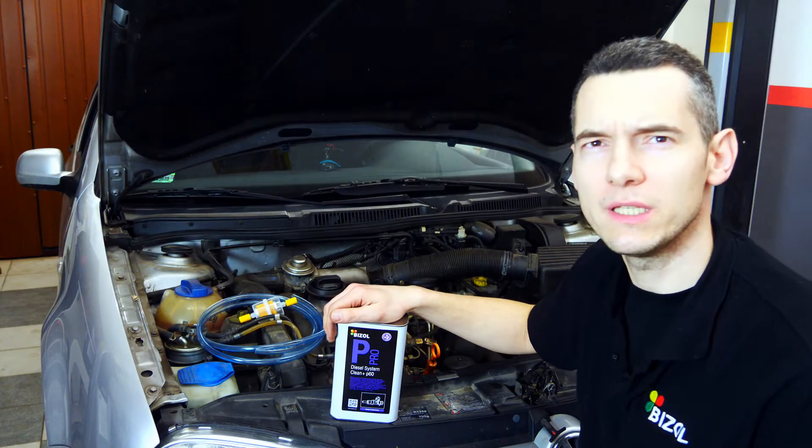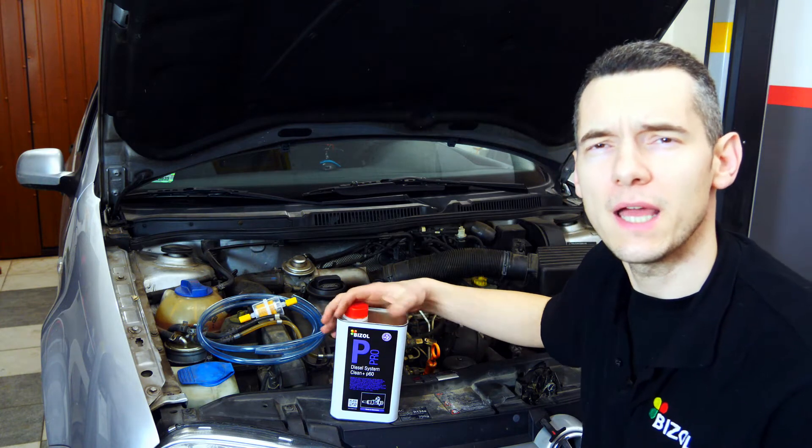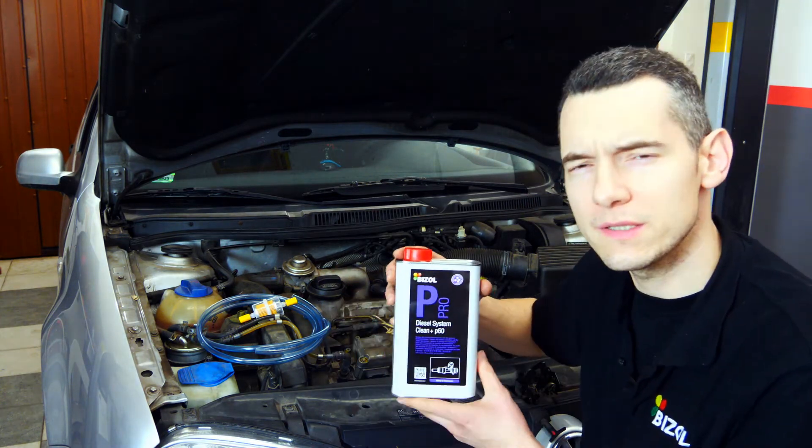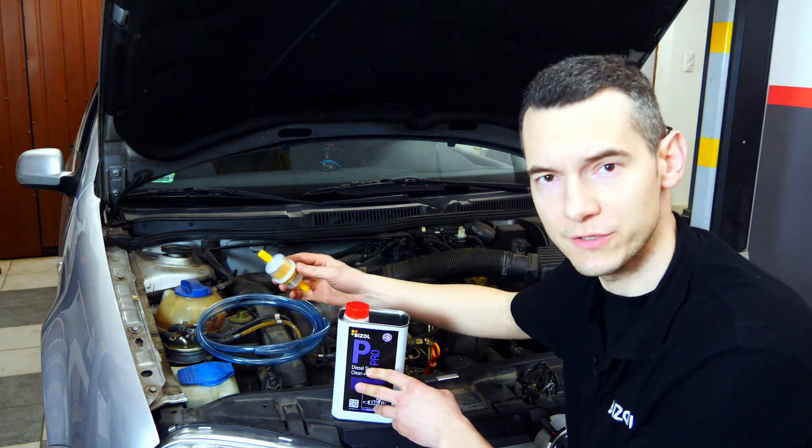I will show you how to clean the injection system with the second method. For this I need Bizzol Pro Diesel System Clean Plus P60, two hoses, and a small filter.